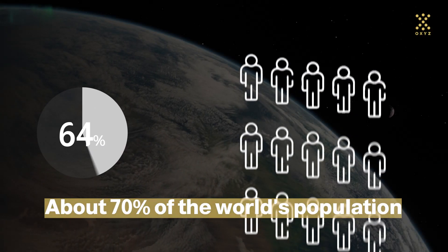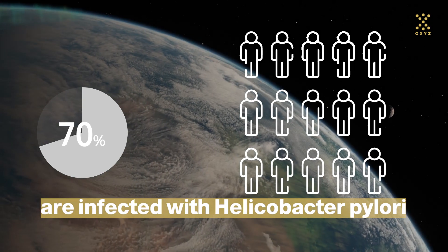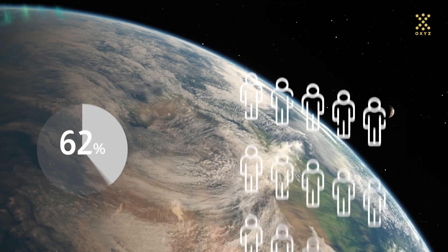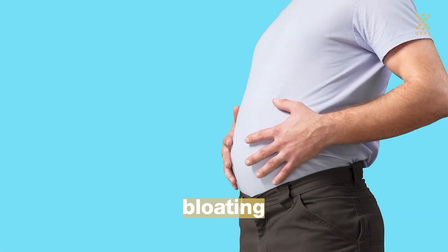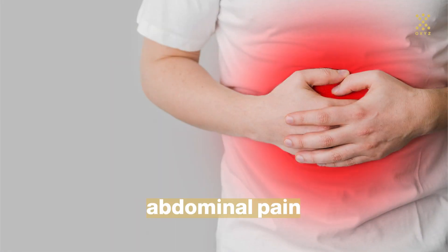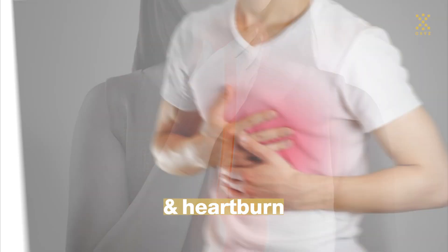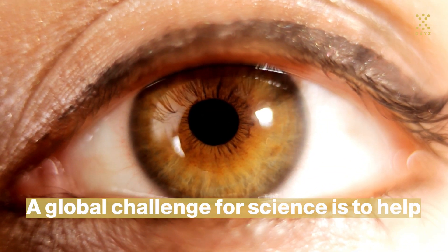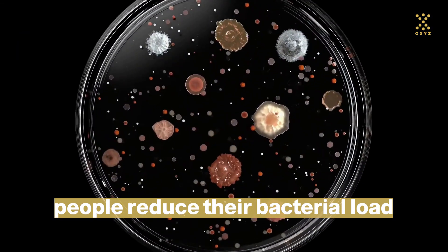About 70% of the world's population are infected with Helicobacter pylori and constantly suffering from symptoms such as indigestion, bloating, abdominal pain, acid reflux, and heartburn. A global challenge for science is to help people reduce their bacterial load and stay healthy.